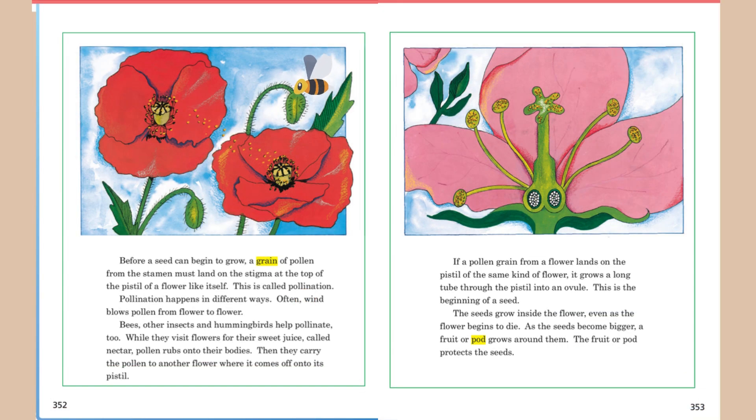Before a seed can begin to grow, a grain of pollen from the stamen must land on the stigma at the top of the pistil of a flower like itself. This is called pollination. Pollination happens in different ways.